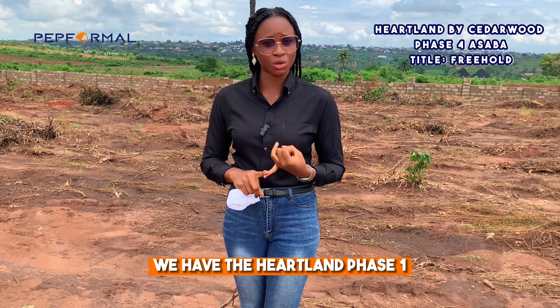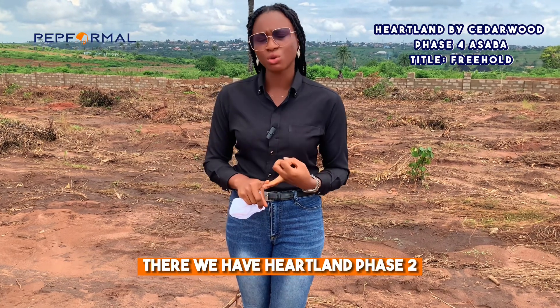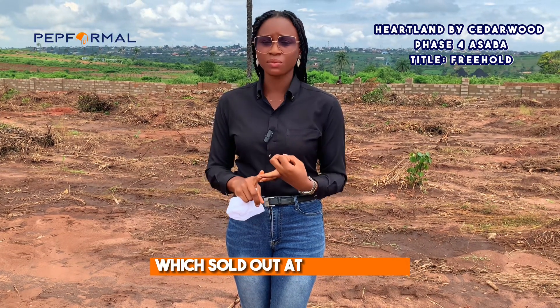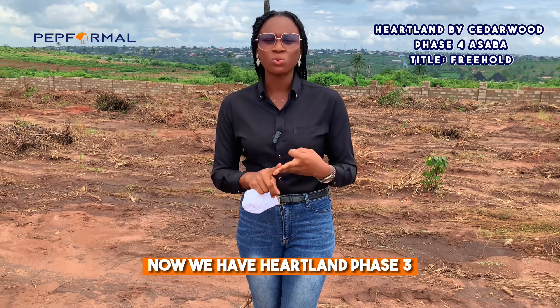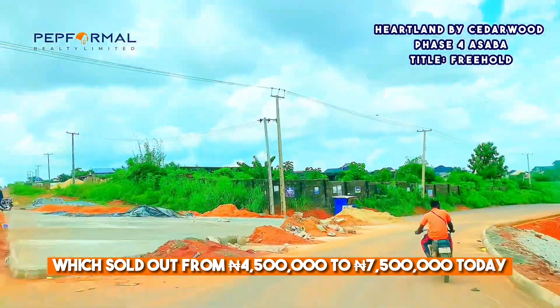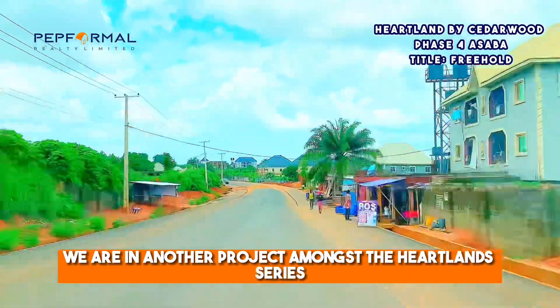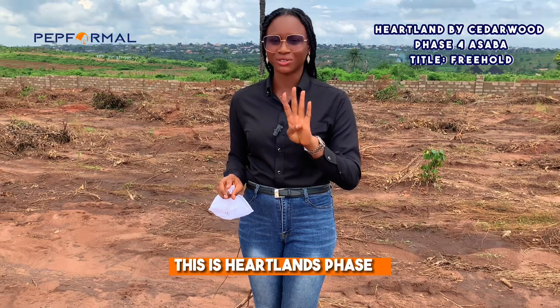We have several projects in the Heartland series. Heartland Phase One sold out already — from 4.5 to 10 million naira. Heartland Phase Two sold out at 7.5 million. Heartland Phase Three sold out from 4.5 to 7.5 million. And today we are launching Heartland Phase Four.